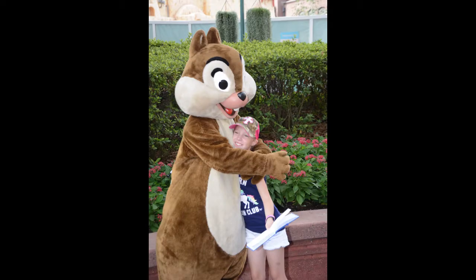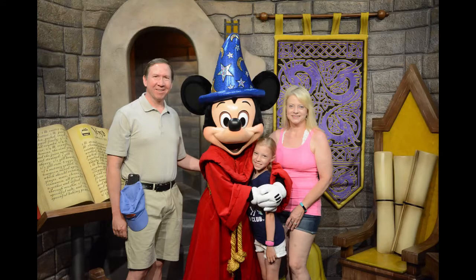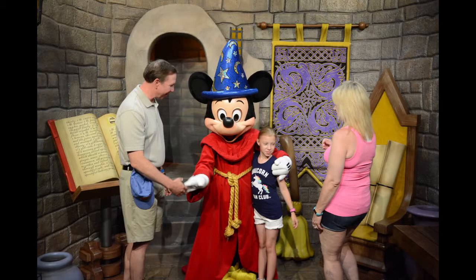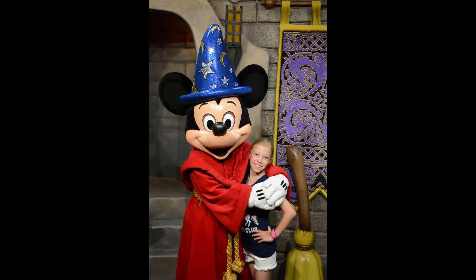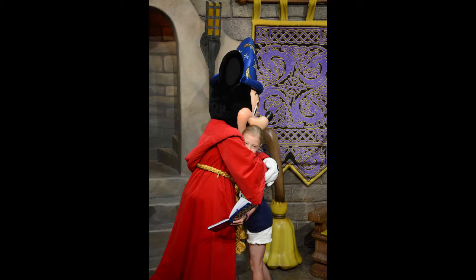And a big hug. Here we are with Mickey, looking kind of sorcery there, wizardly. Mickey talking to Dina — well he didn't really talk obviously. Give the old handshake or something. Mickey and Hannah. Signing the autograph book. Mickey Mouse. The big hug.